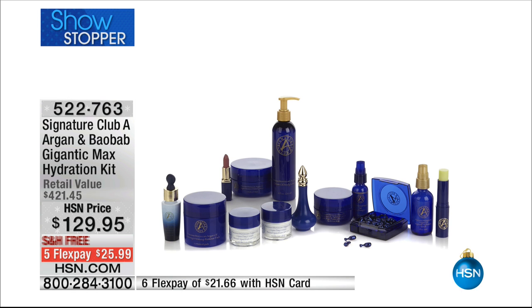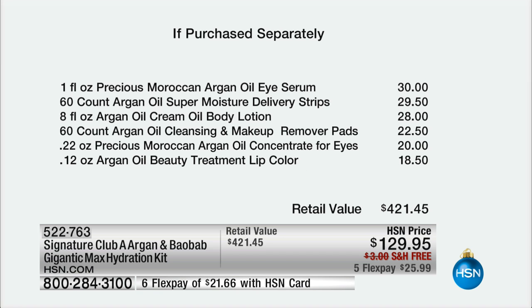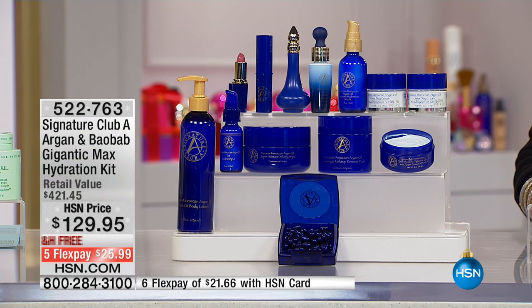I want to get into this so Adrienne can describe what you're getting. This is $70 just for the set of two day creams, doubled up. Another $45.50 on the hydration serum - that is my all-time favorite in the line. You get the skin balancing capsules at $45, the tighten and uplift at $40, the firming gel at $37.50, the skin resurfacing dry face oil at $34.95. Then the eye serum at $30, the delivery slip strips at $29.50, the body lotion at $28, the makeup pad removers at $22.50, $20 for the concentrate for eyes, and of course the argan oil beauty treatment lip color. It is the most complete argan collection of the visit.